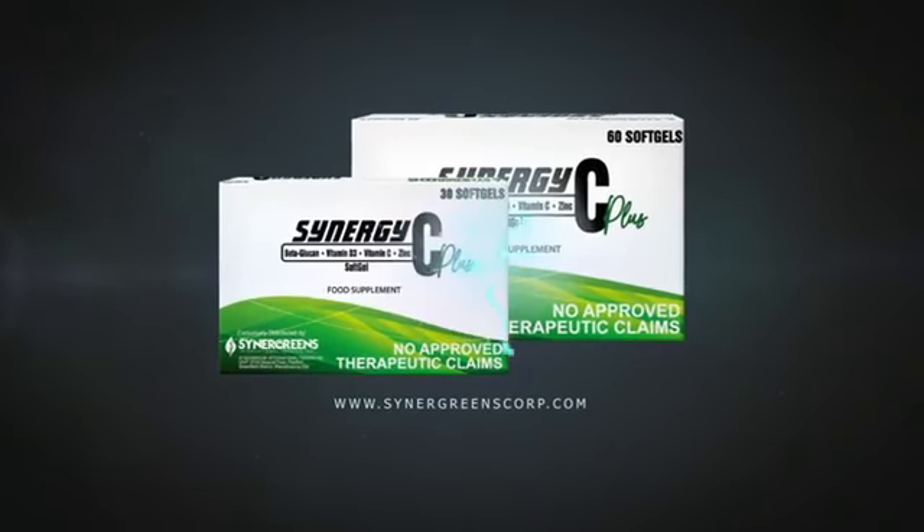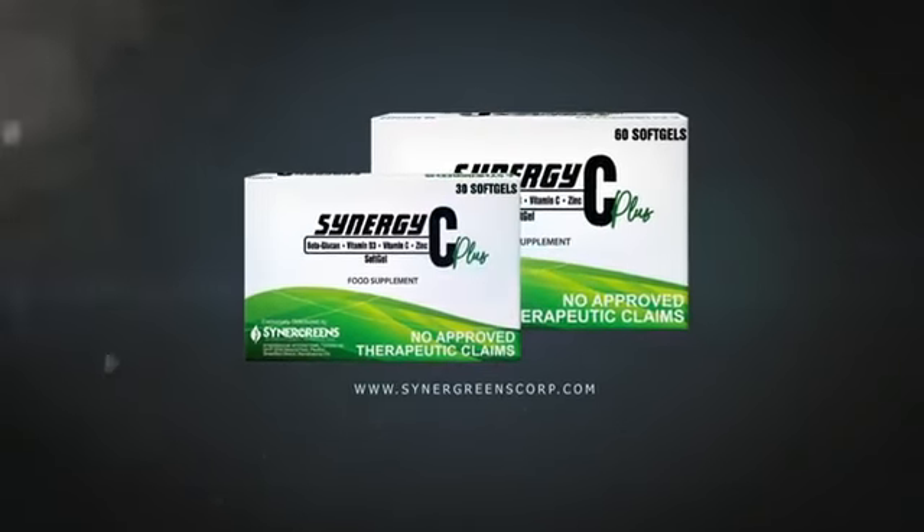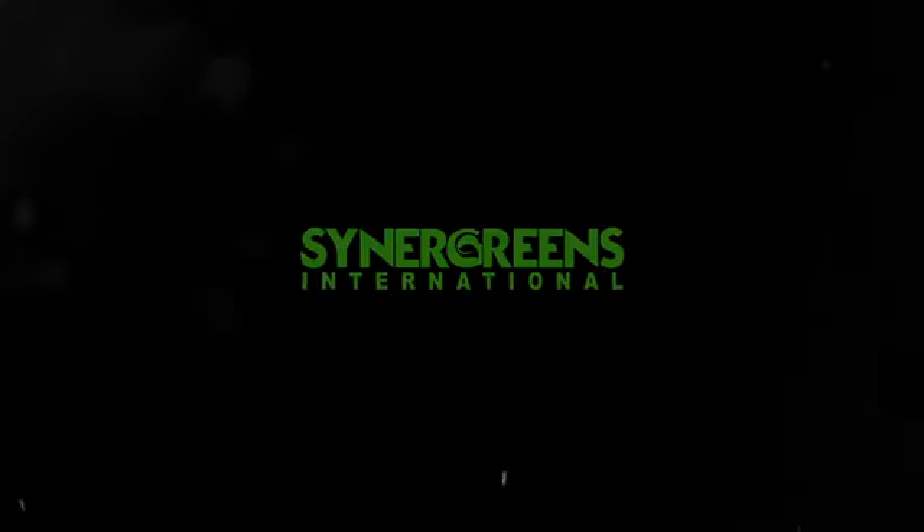The antiviral immunity booster — only from Cinegreens International.